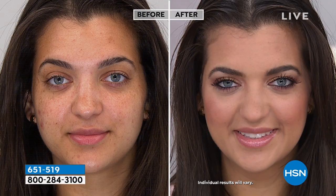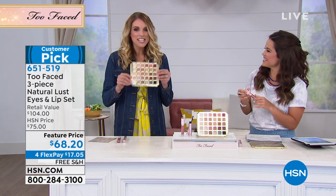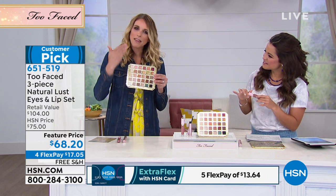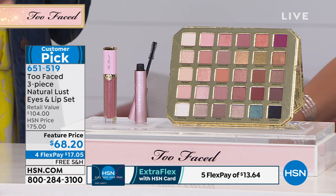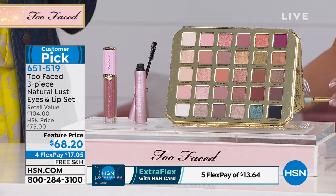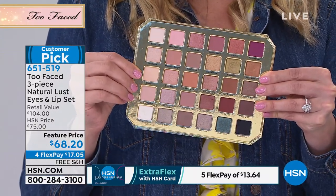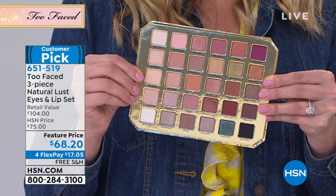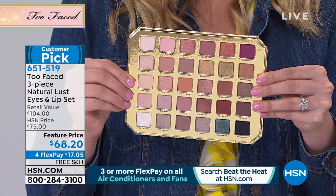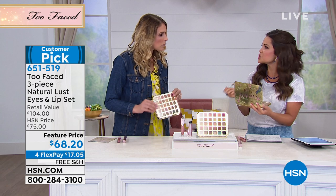Do you ever feel like you have a palette and you're only using one shadow, then going to another palette for another? This palette — I saw it and said 'this is it,' because it gives you options to choose colors you're comfortable with. Not completely out of the box, but just a little bit. With a higher-end prestige brand, you notice you don't need as much. There's no fallout, it lasts much longer, and it doesn't end up in your creases because it is such a creamier, blendable formula.